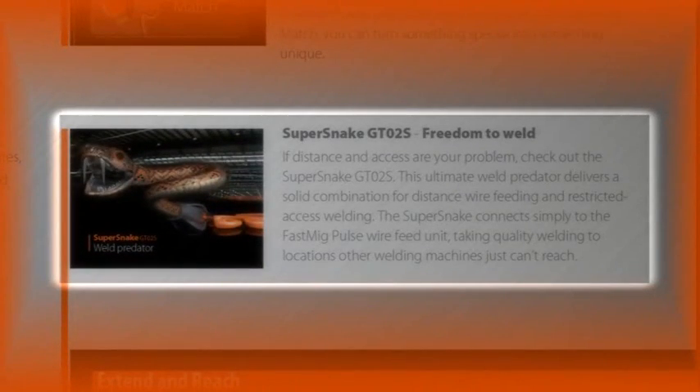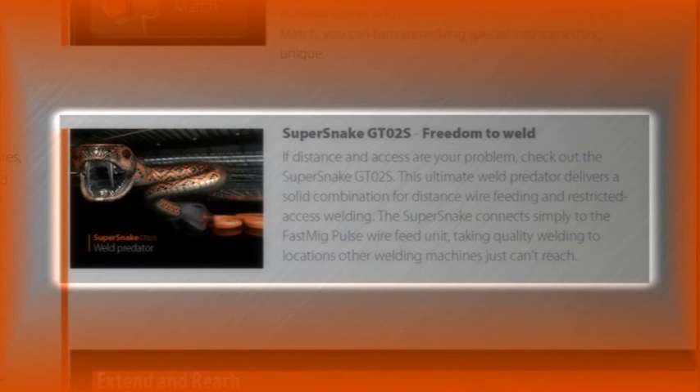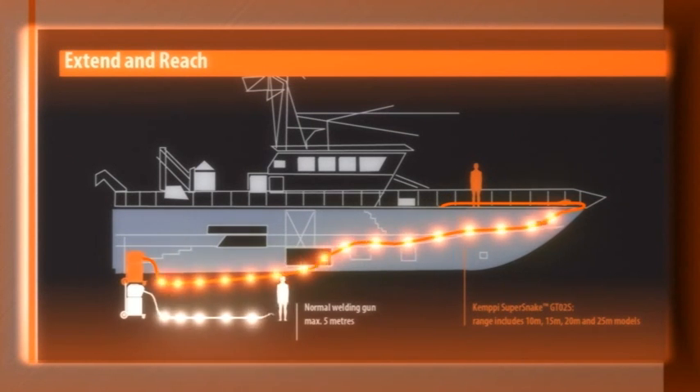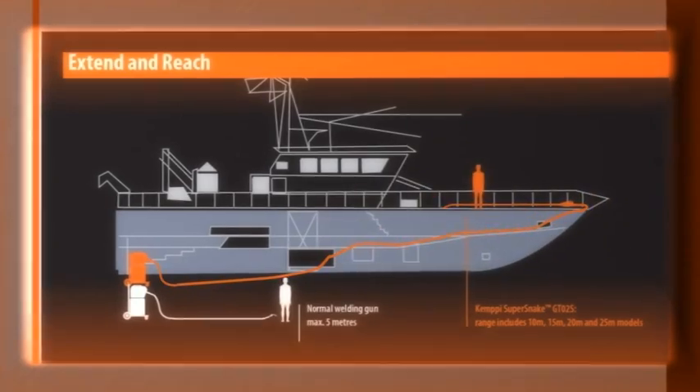If distance and access is your problem, then take a look at SuperSnake GTO2S. This ultimate weld predator delivers a deadly combination for distance wire feeding and restricted access welding. SuperSnake simply connects to the FastMig Pulse wire feed unit, taking quality welding to locations other welding machines just can't reach.